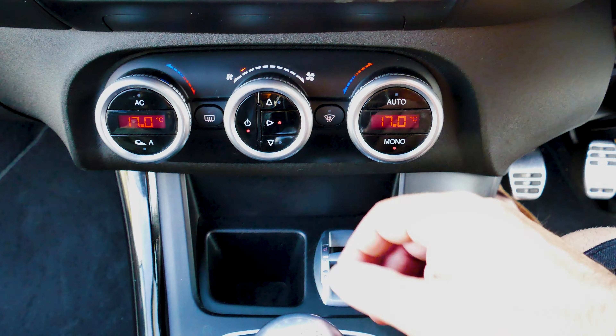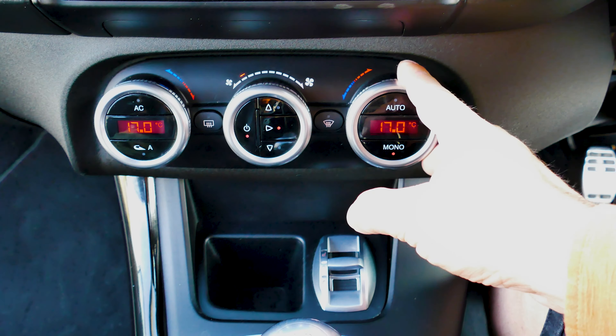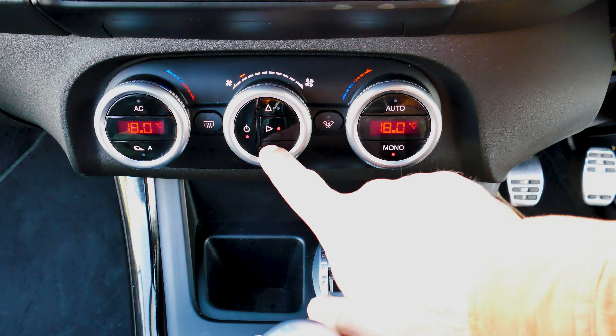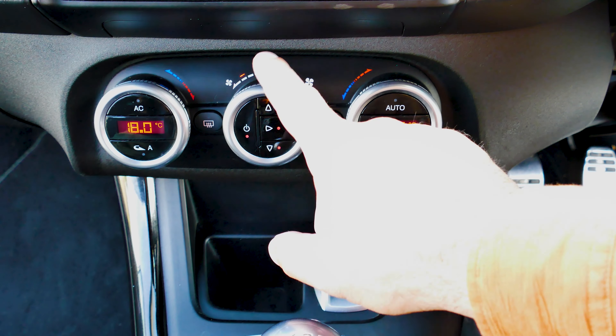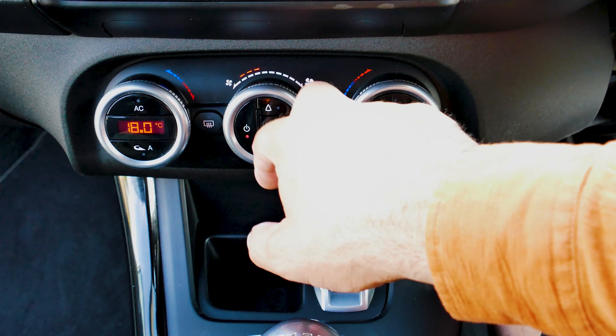Down here we have the climate vents — you can see this car has air con, dual climate controls. You can adjust the temperature from here, adjust where the air is blown from here, and adjust the speed of the air vents from here.